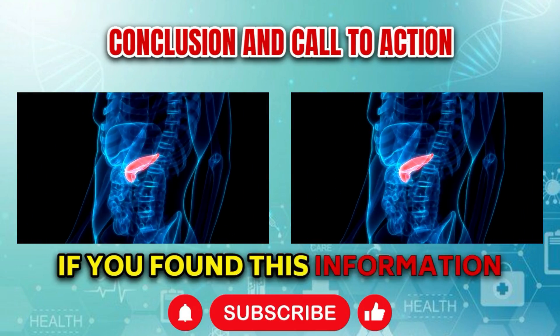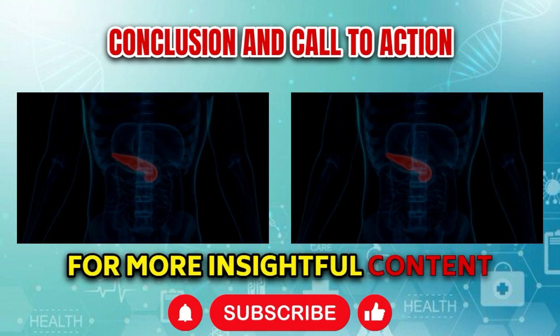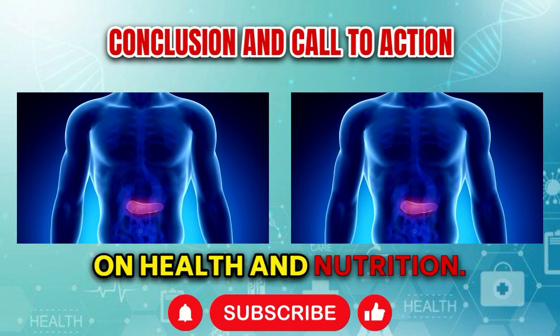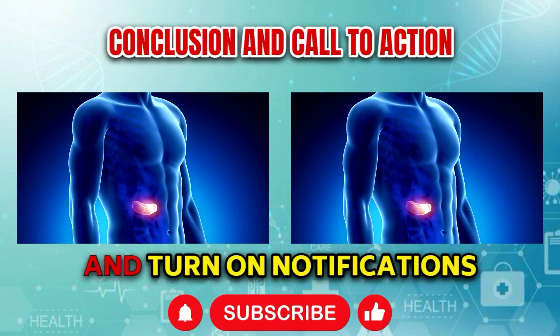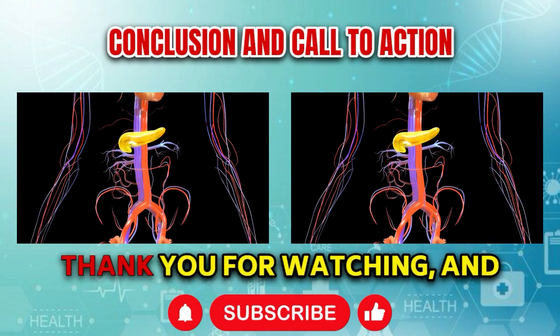If you found this information helpful, make sure to subscribe to our channel for more insightful content on health and nutrition. Hit the subscribe button and turn on notifications to stay updated with our latest videos. Thank you for watching.